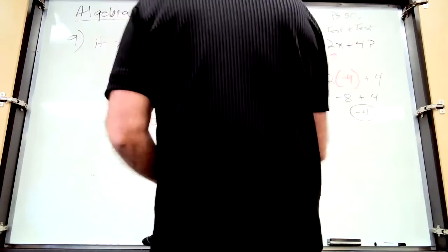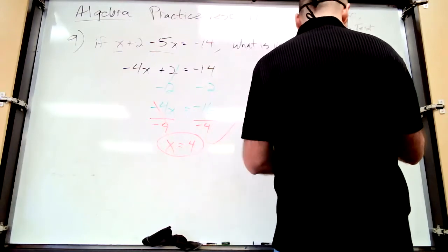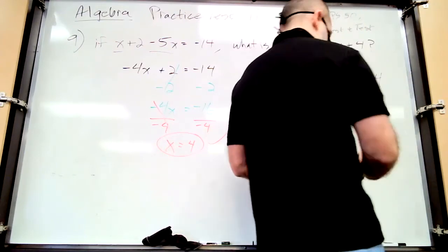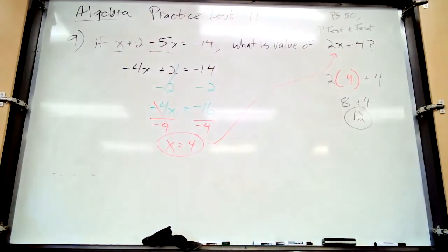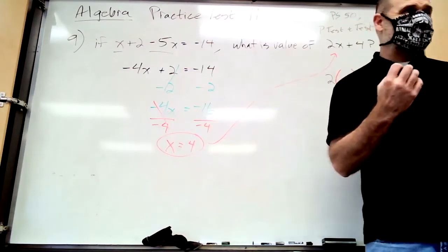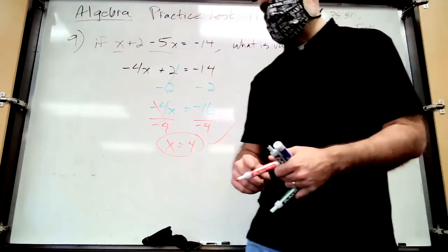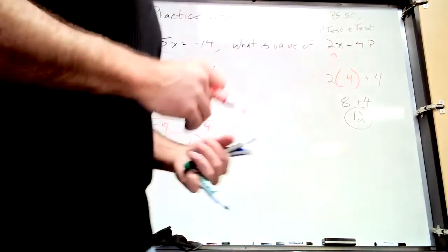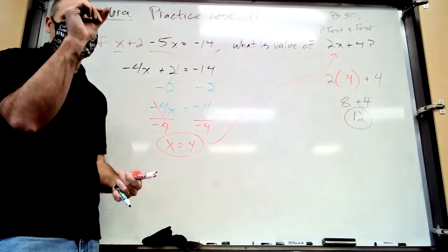I almost plugged in negative 4 instead of 4 — be careful. The answer is 12. To clarify why we divide at the last step: you divide to get rid of the coefficient because it's multiplying x. If you wanted to get rid of the whole 4x term you'd add or subtract it. You're peeling off the coefficient without getting rid of the variable.